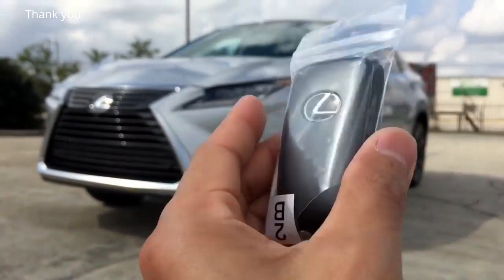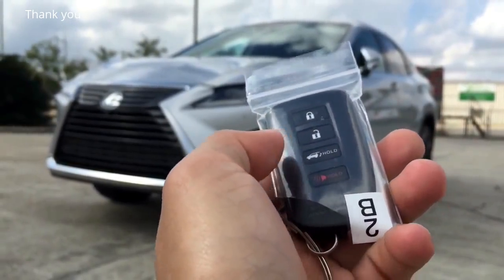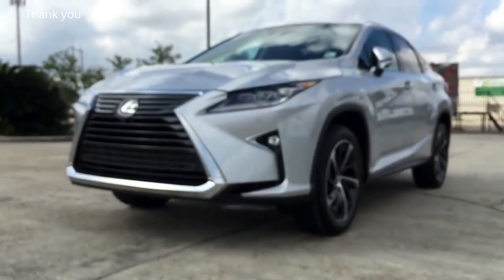Here is the remote with the Lexus logo on the back. On the remote you have the lock, unlock, trunk release, and panic button. Now let's open it up and check out the interior.